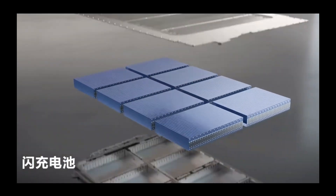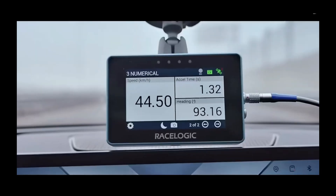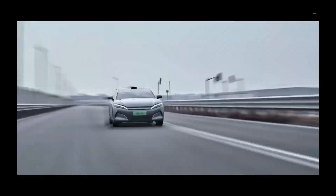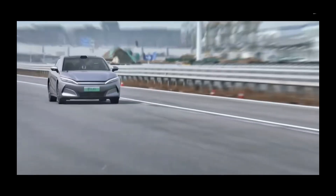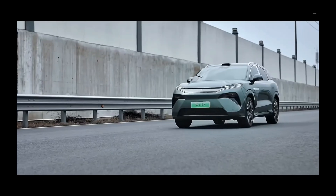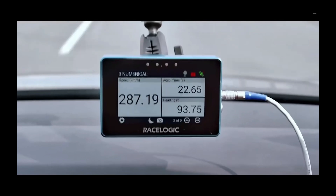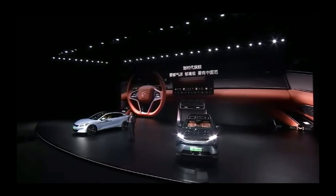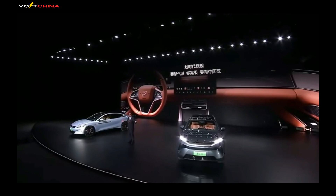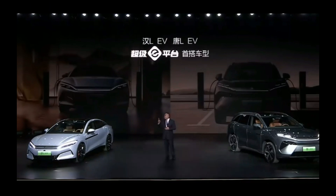Another major focus of this press conference is the pre-sale of the Han L and Tang L models. As BYD's flagship models, these two vehicles not only feature the Super E platform but also reach new heights in performance and configuration. The Han L accelerates from 0 to 100 kilometers per hour in just 2.7 seconds with a top speed of 305 kilometers per hour, while the Tang L achieves 0 to 100 kilometers per hour in 3.6 seconds with a top speed of 287 kilometers per hour. Their pre-sale prices range from 270,000 to 350,000 RMB and 280,000 to 360,000 RMB, respectively.